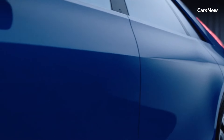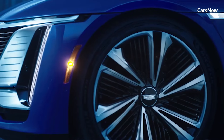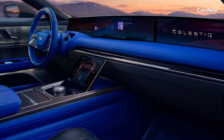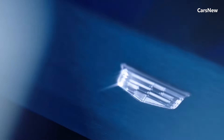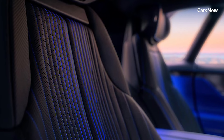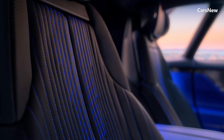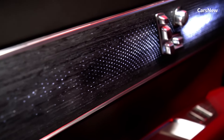The Cadillac Celestiq redefines luxury in the electric vehicle market, offering a perfect blend of stunning design, advanced technology, and exceptional performance. As Cadillac's flagship model, the Celestiq showcases the brand's commitment to innovation and sustainability, setting a new benchmark for the future of luxury electric vehicles. Experience the pinnacle of automotive excellence with the all-new 2025 Cadillac Celestiq.